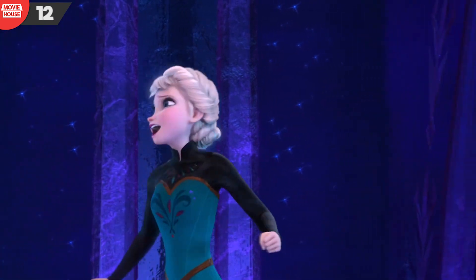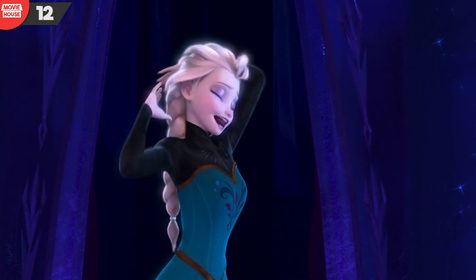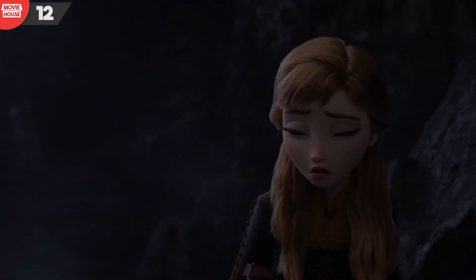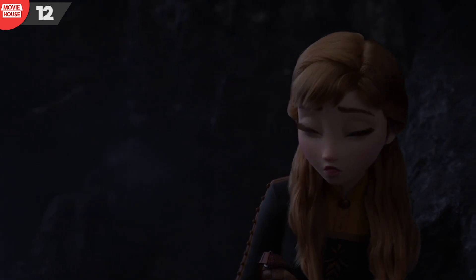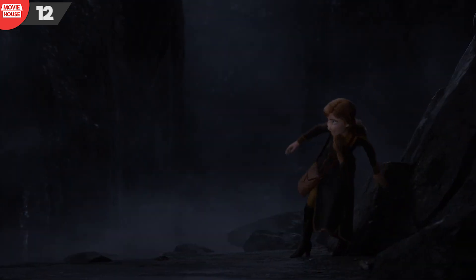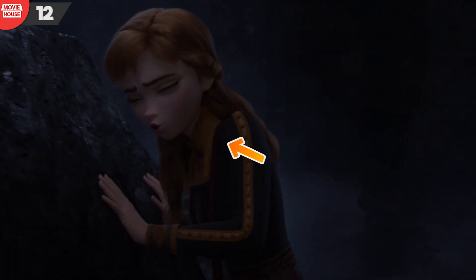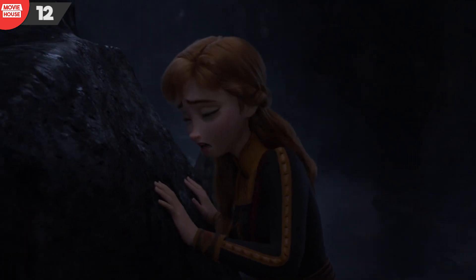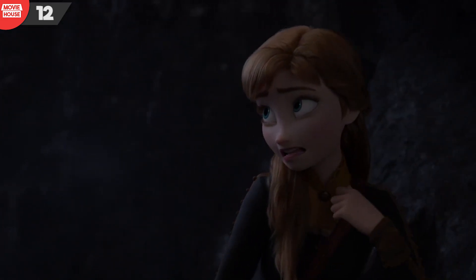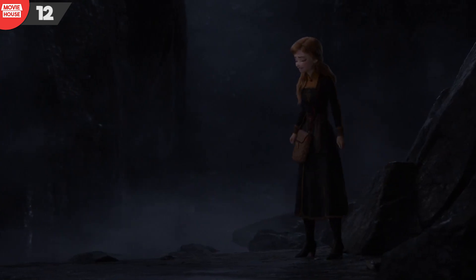Mistake 12: This is a mistake that has appeared even in the original Frozen — we can see Elsa's hair passes through her shoulder. Coming back to Frozen 2, when Anna is singing 'The Next Right Thing,' she puts a bag on her shoulder with a strap on top of her hair. After the camera spins around her, the hair is suddenly on top of the strap. This mistake may have crept in because animating hair around objects is difficult enough that shortcuts are often taken.